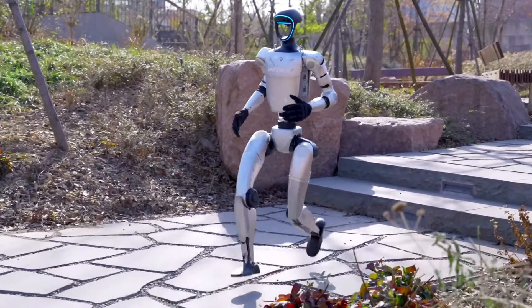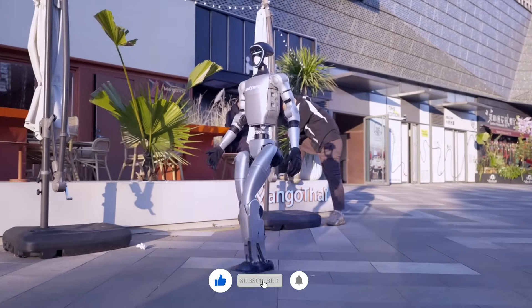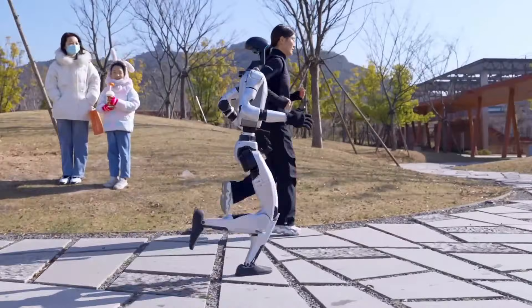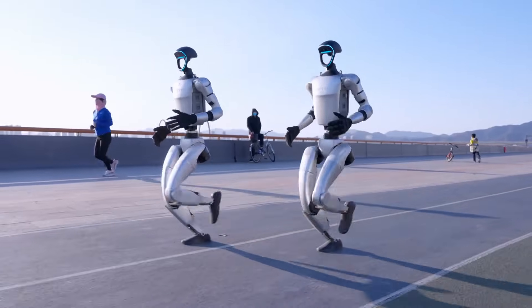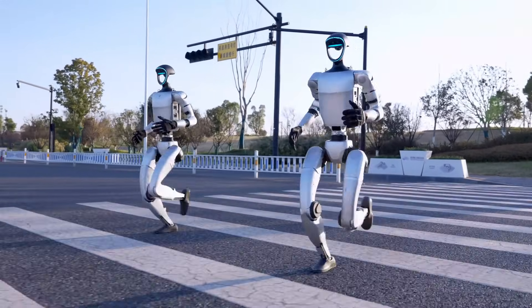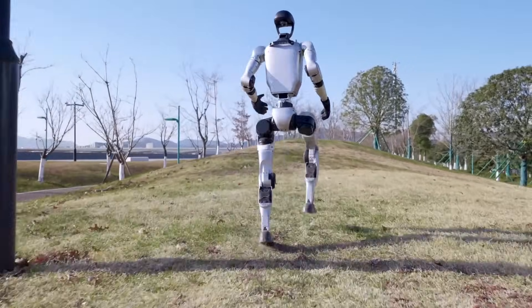In recent footage, the G1 struts its stuff with a level of agility that's hard to believe. It's walking and jogging across uneven terrain like it's no big deal. There's even a moment where it trips on a step and then — instant recovery. The balance is so smooth it feels almost human. Everyone's buzzing about how natural its movements have become, from the quick foot placements to the flawless transitions. It's clear this upgrade isn't just a tweak — it's a leap forward.